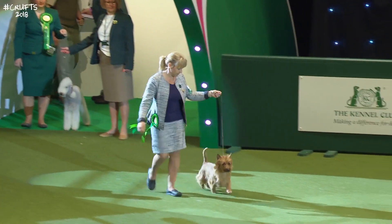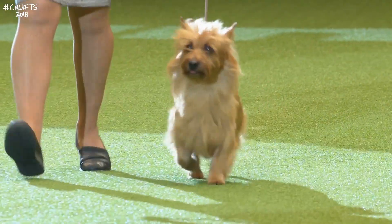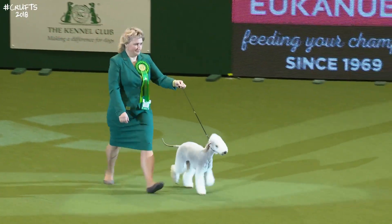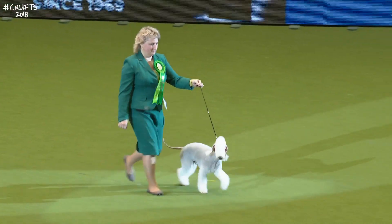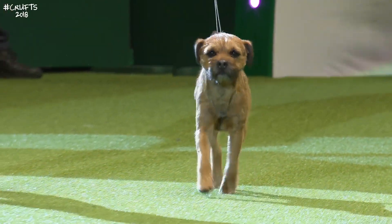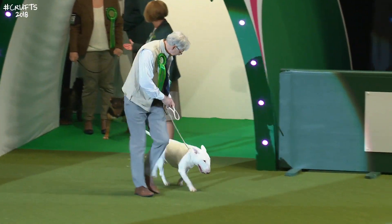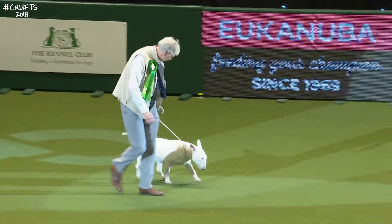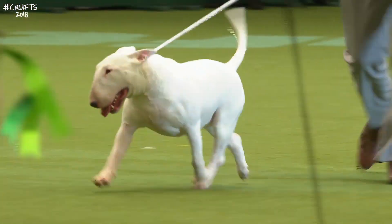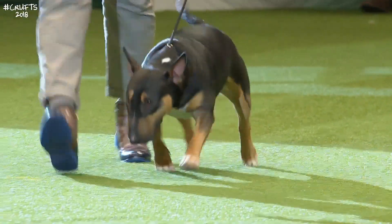Followed in by the Australian Terrier. The sweet lamb-like look of the Bedlington Terrier. And there's the Border Terrier. A heavyweight clown, this, the Bull Terrier. And the same in miniature, the micro version, the Miniature Bull Terrier.